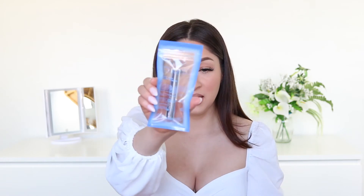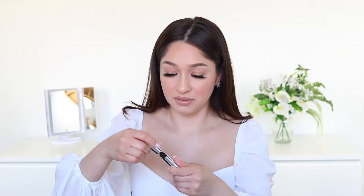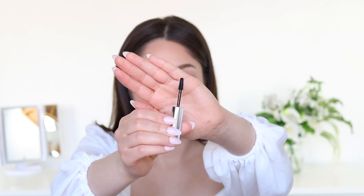We have two things left in the Glam Bag Plus, and this one is a Lashed Snack lengthening mascara by the brand Idem — it comes in this little bag. Let me open it up to see what the wand looks like. I already know that I'm going to like this brush because it's small. I love mascaras with really small wands, especially for my lower lashes, so I already know this is probably going to be my new favorite mascara.